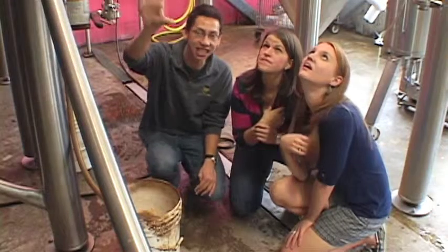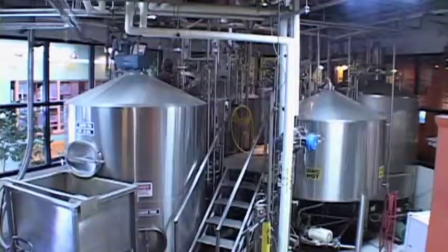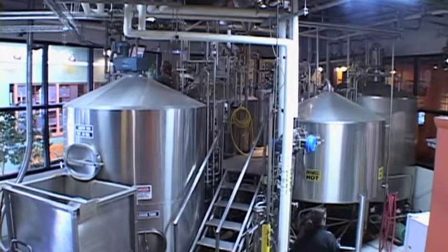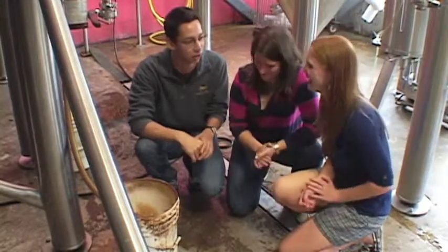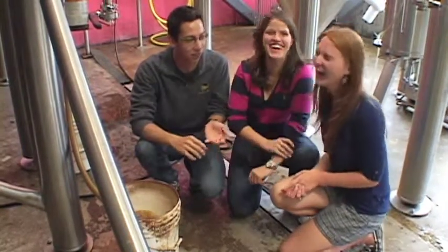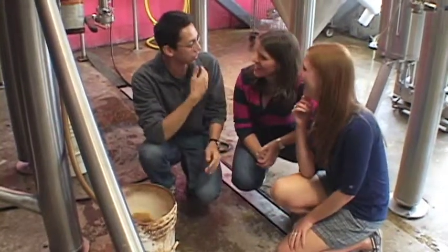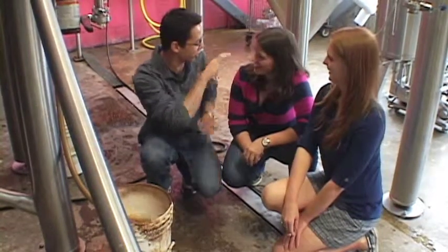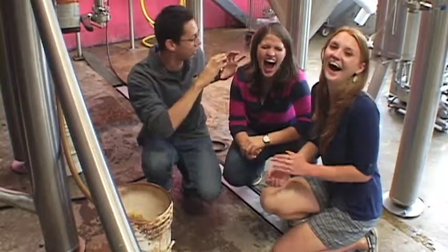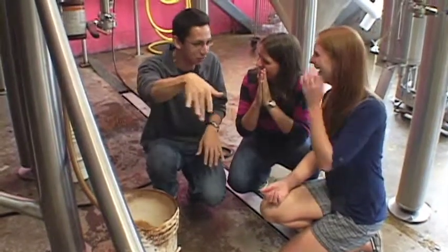What's going on inside this tank right now is like a rave — the yeast goes totally bananas inside the tank. They start eating, they start reproducing. They reproduce a little differently from humans — they clone asexually. So let's say we're talking here and you reproduce like yeast: suddenly a little clone would pop off of your shoulder and start talking to you.